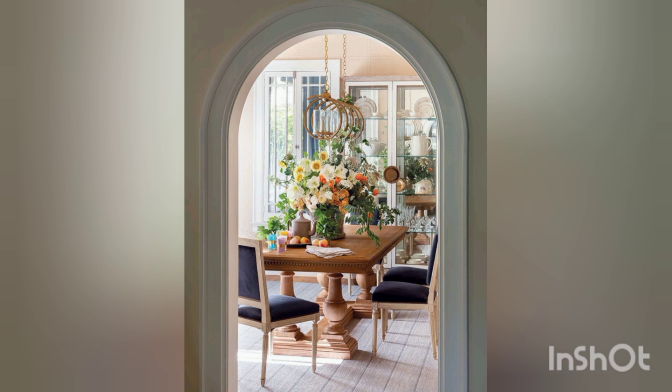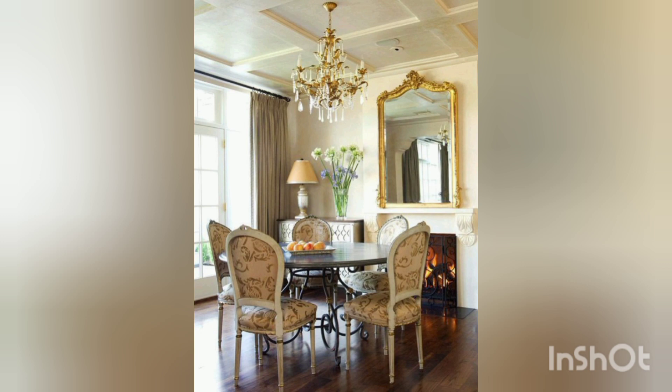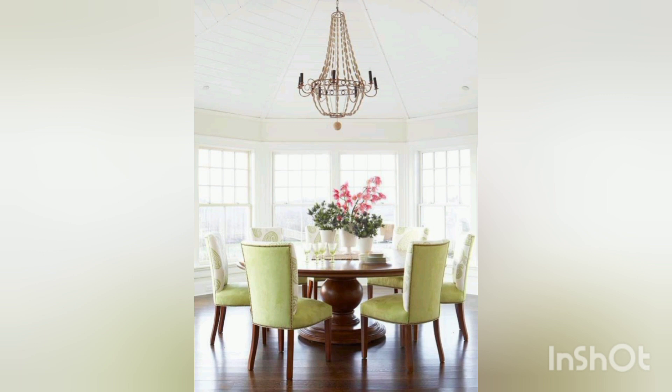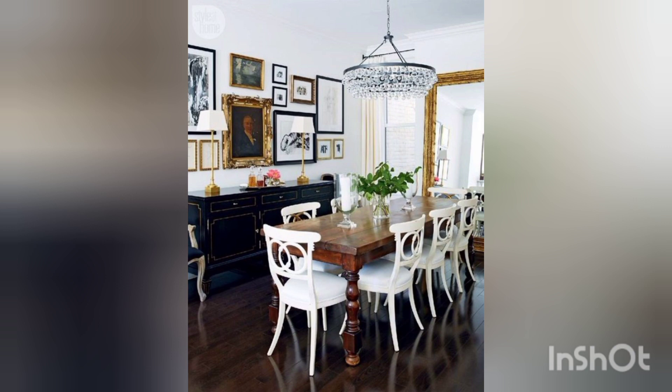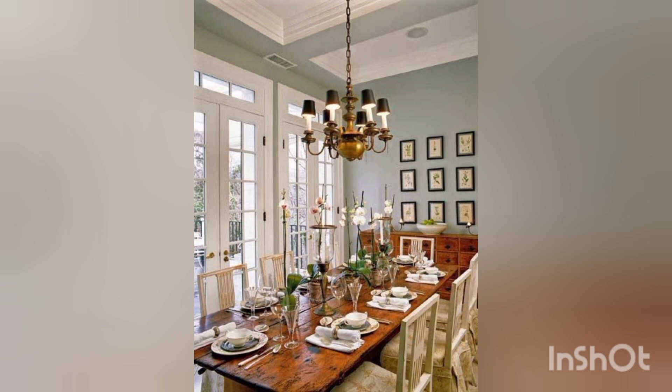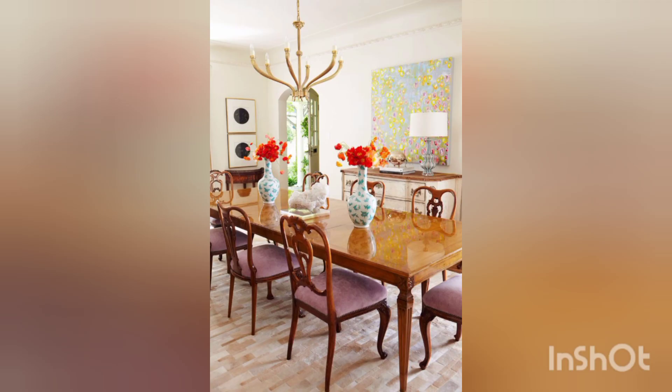If you have natural light in your dining room, that is really great. Consider elegant drapes or blinds that allow you to control the ambience while creating a warm, inviting atmosphere. A stunning chandelier or a pendant light can be the centerpiece of your dining room, casting a soft glow over your gatherings.